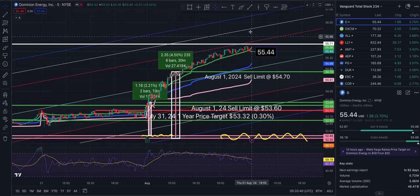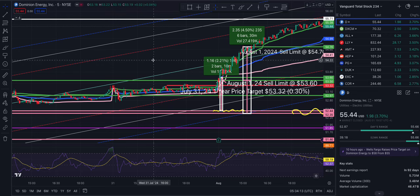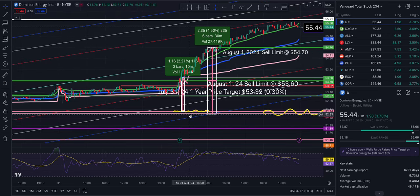The blue line VWAP is at 54.99, close to the middle of the trend at 54.81. Below that: 53.87, 53.37, and 52.89. Ignore the pink and green lines — those are my previous buy and sell lines.